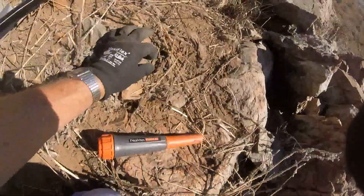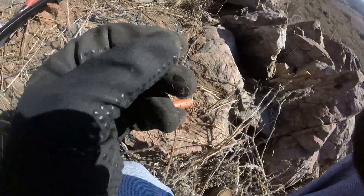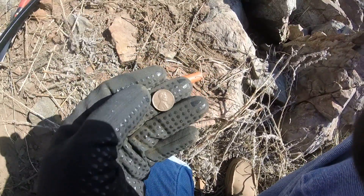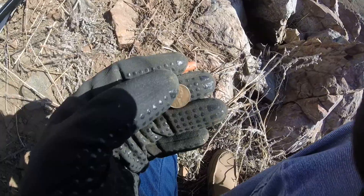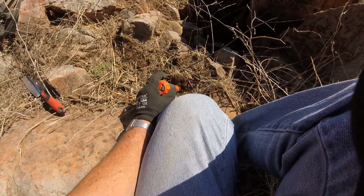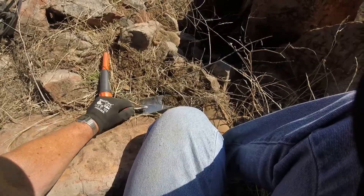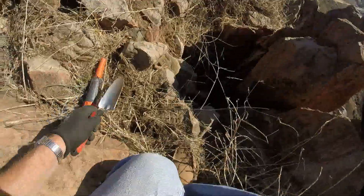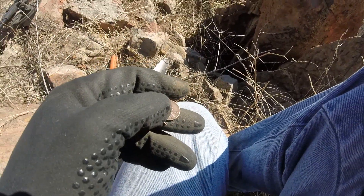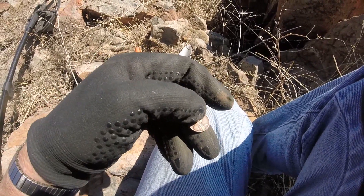Now there's a penny actually sticking out. It's a 1946 weedy. Put the coil to the soil — there it is. Weedy. 1949.